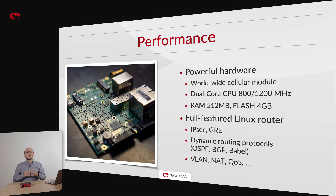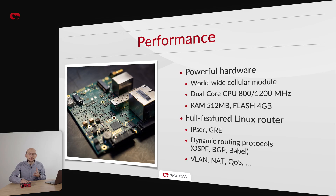MIGCH3 features a universal, worldwide cellular data module compatible with cellular bands across the globe, simplifying deployment. It is built on a dual-core CPU with 512 MB of RAM, giving it enough power for sophisticated routing and security calculations. The unit offers true, full-feature Linux routing capability, including support for dynamic routing protocols like BGP and OSPF, and the Babel protocol for efficient dynamic routing across low-bandwidth networks. Standard features like VLANs, QoS, NAT, and many more are all supported, bringing unprecedented flexibility to network planning since MIGCH3 can serve as a communication center of a remote station.